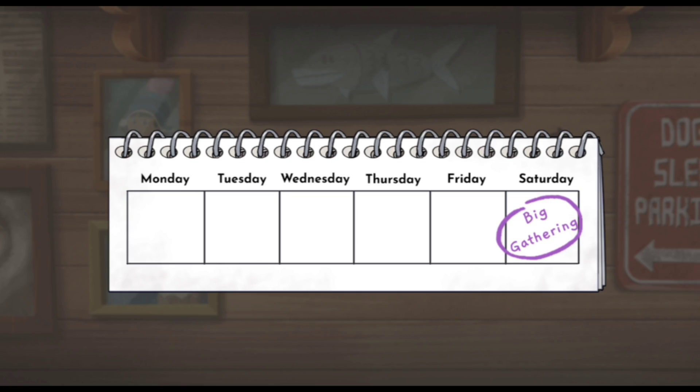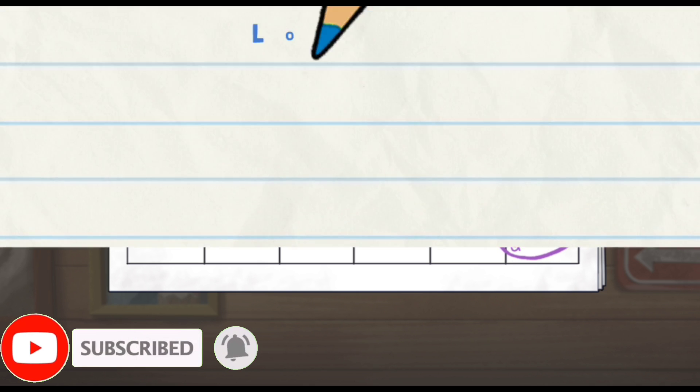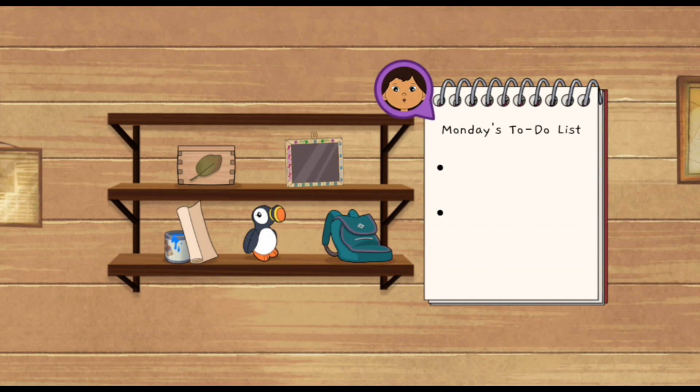This planner shows us how many days until the Big Gathering. We have five days to get ready! This to-do list will help us remember which tasks we need to do today.